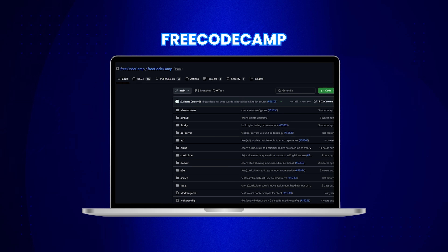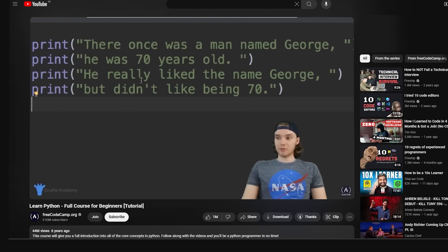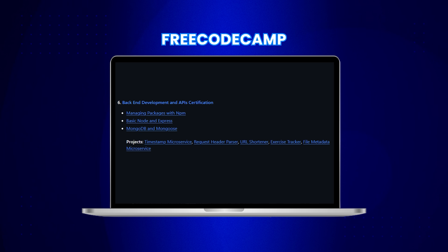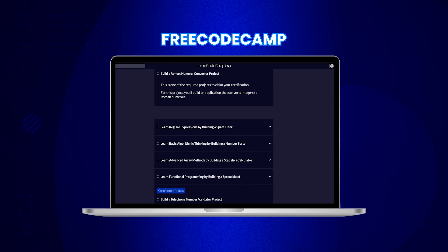Next, we have the FreeCodeCamp repository. You might be familiar with FreeCodeCamp from their popular YouTube channel, but their GitHub repo is equally helpful. It is packed with learning materials that can take you from a newbie to a job-ready developer. For web development, they have resources guiding you through building cool projects. For the backend, you can learn Node with Express, and they have tutorials on MongoDB and Mongoose. The best part is that these resources are hands-on, project-based learning materials that help you build real functional applications at your own pace.